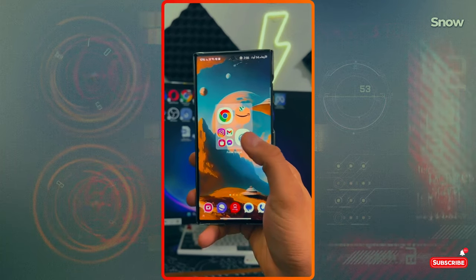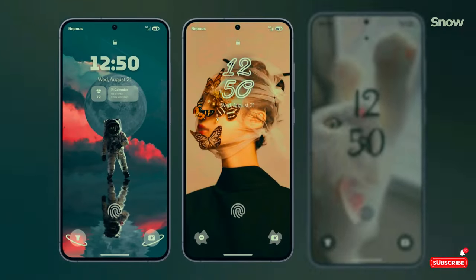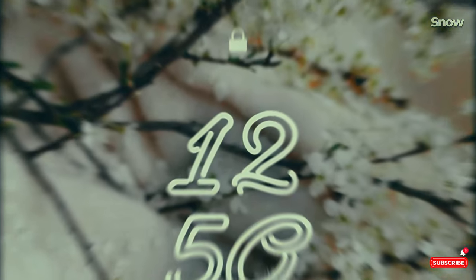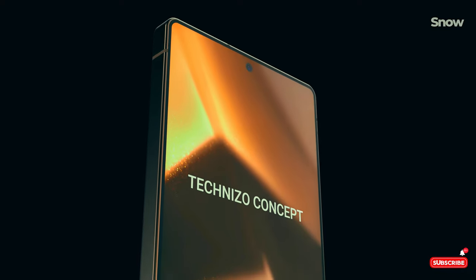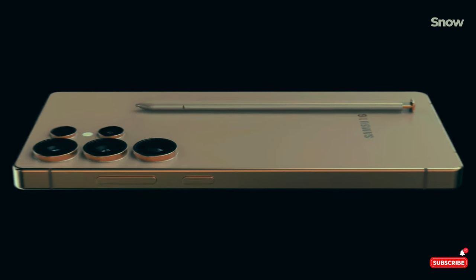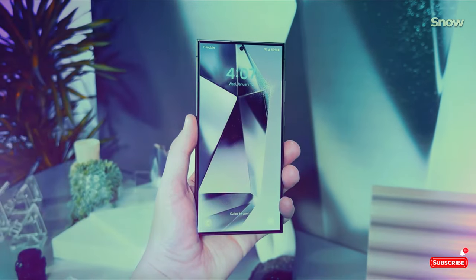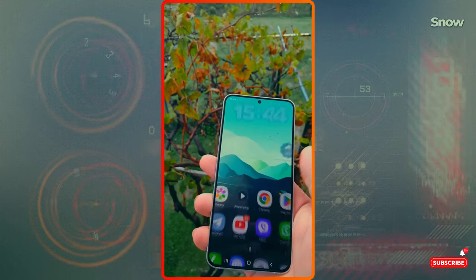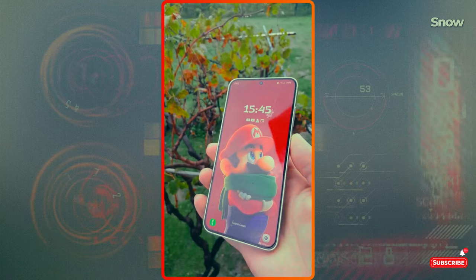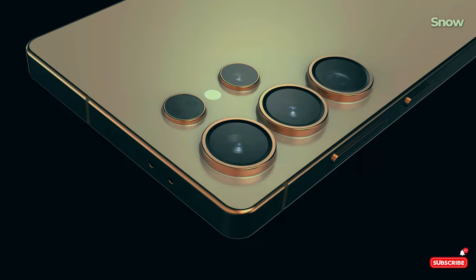So there you have it — One UI 7 is right around the corner, and Samsung is going all out. Whether you're excited about the revamped camera, the new satellite connectivity, or just the overall smoother experience, this update is definitely going to shake things up. Are you pumped for One UI 7, or holding out for the Galaxy S25? Let me know in the comments, give it a thumbs up, hit subscribe, and turn on notifications so you don't miss our future updates.